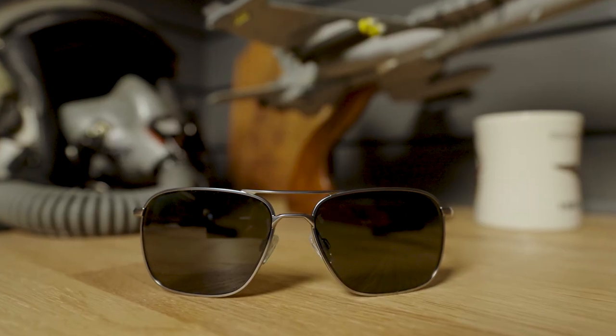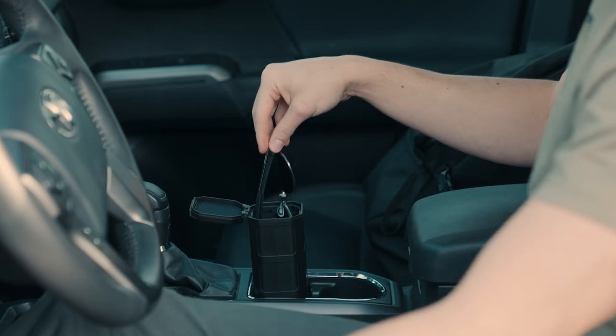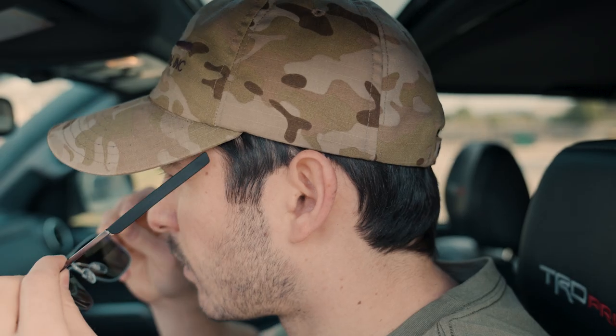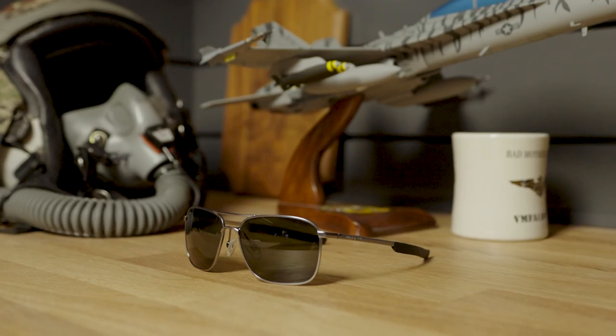Now, Magpul has taken that look and added our legendary impact protection and advanced features to create the Santini. Their superior clarity, contrast, and color will mean that you'll see as good as you look, and the premium features and style come at a fraction of the cost of other brands.